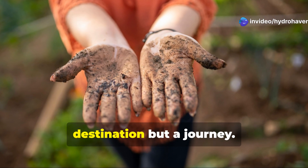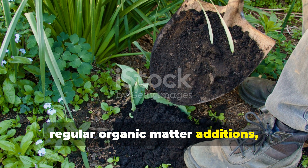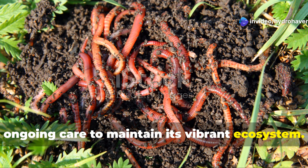Remember that soil health isn't a destination but a journey. Even after healing your soil, continue supporting its biology with regular organic matter additions, minimal disturbance, and diverse plantings. Healthy soil is resilient, but requires ongoing care to maintain its vibrant ecosystem.